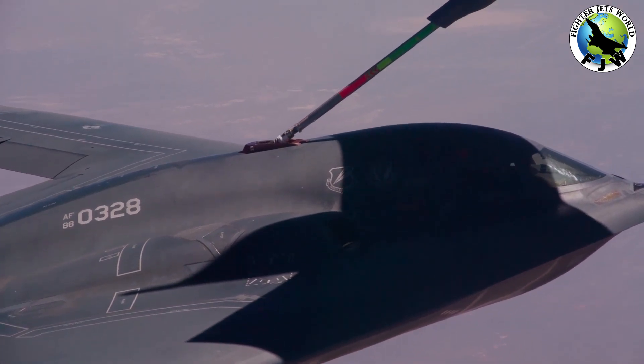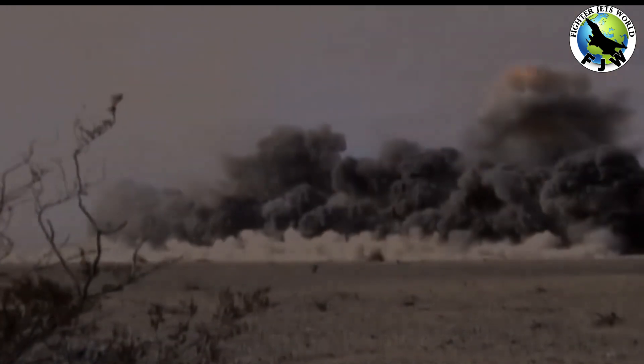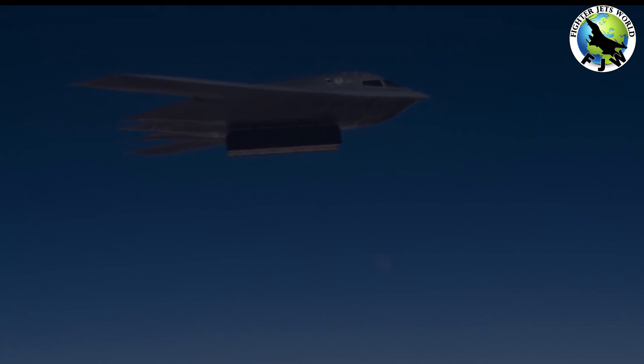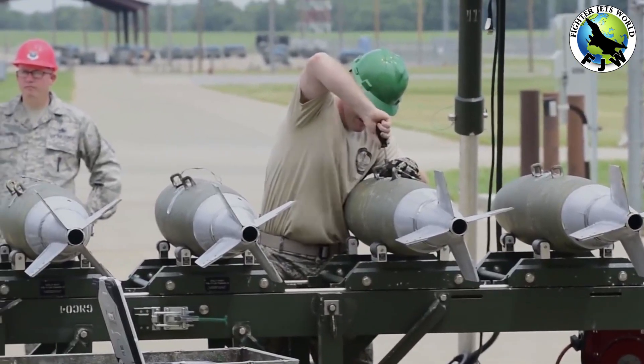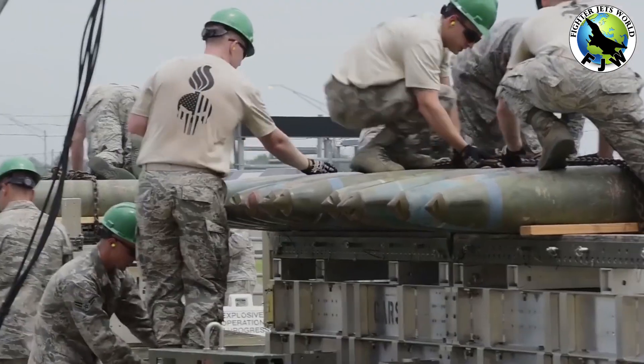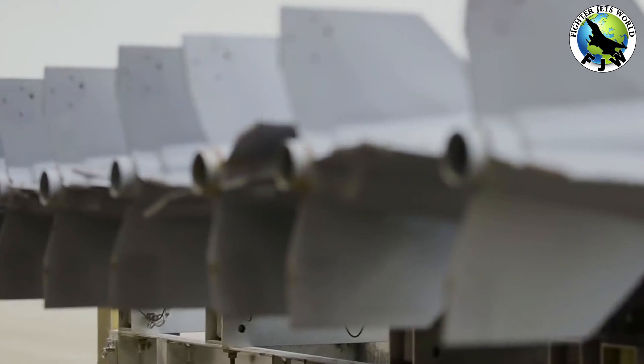The B-2 has two weapons bays built into the belly section that together can hold up to 60,000 pounds of ordnance. Each bay carries eight bomb racks, and in the nuclear role the bomber can carry an assortment of up to 16 B-61-7 bombs (10–360 kilotons), B-61-11 bombs (400 kilotons), or B-83-1 thermonuclear bombs (1.2 megatons).